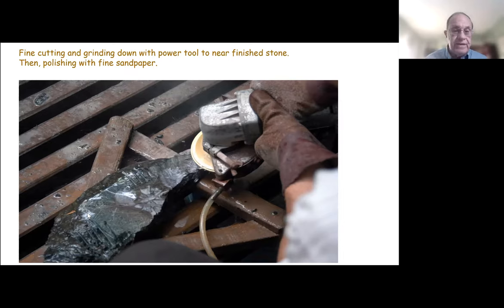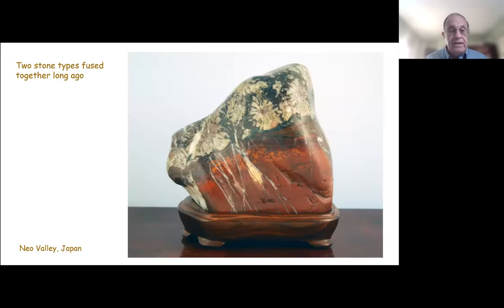The layer containing the mineral formation — the curia — is fairly distinct, as you can see in this particular stone. Here is where the type of stone containing the flower is fused with another type of stone adjacent to it, probably due to heat and pressure in the past. So you have to know where to look and what type of matrix to look for in order to find them.